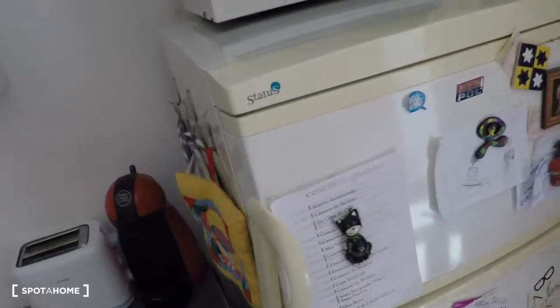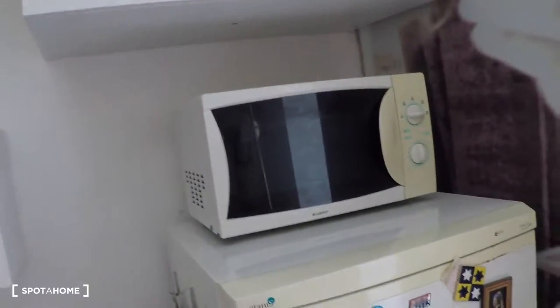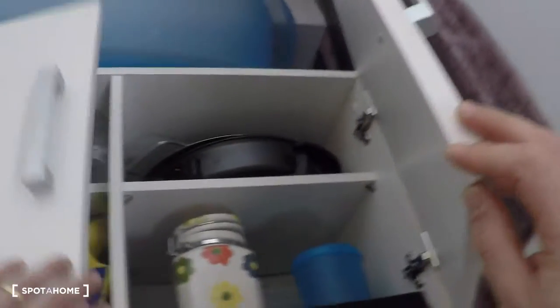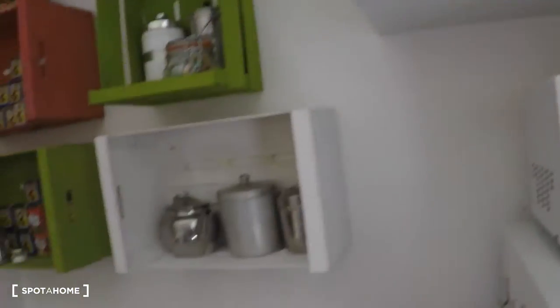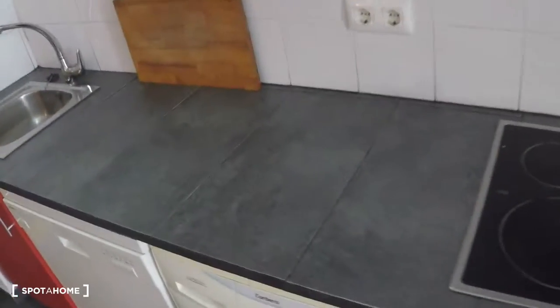In the kitchen you have a fridge with freezer, a microwave, some storage, a cabinet with plates and more kitchen stuff. You have an electrical stove, an oven, a washing machine, a dishwasher, a sink, and more storage. And there are cupboards with glasses, mugs, and cups.